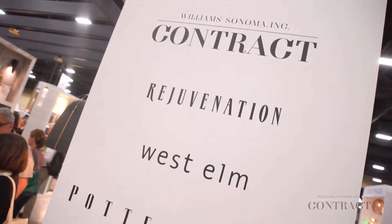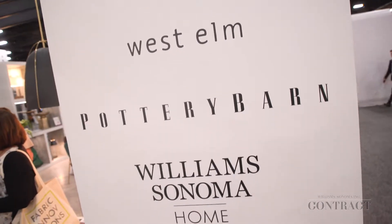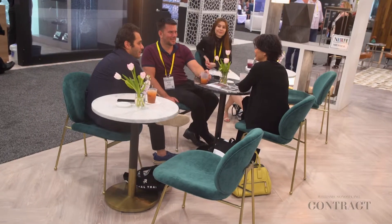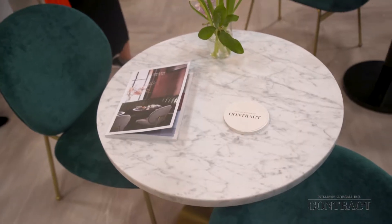Talk to me about the booth this year. What's on display? What are we excited about? Well, we're excited about a lot of things from our whole family of brands. In particular, West Elm is excited to launch a new restaurant table collection that was designed to be a value-add price point but also allow designers to facilitate with mix-and-match bases.